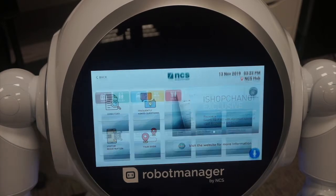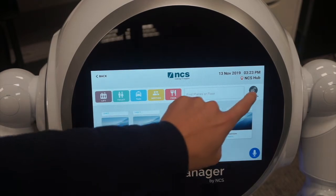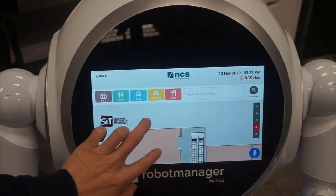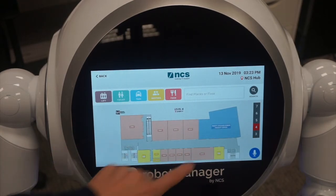We have a directory feature. This is where users can upload different locations within their premise or within their building, and Cruiser will take you there by also knowing the location or the floor plans of the premise.